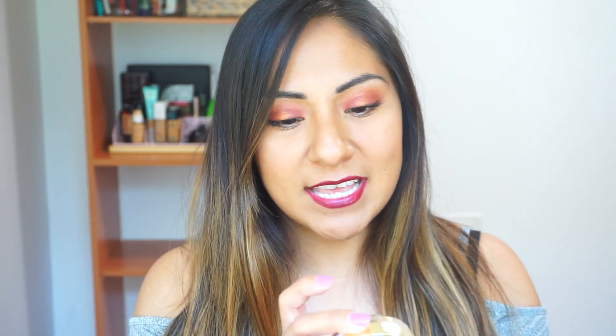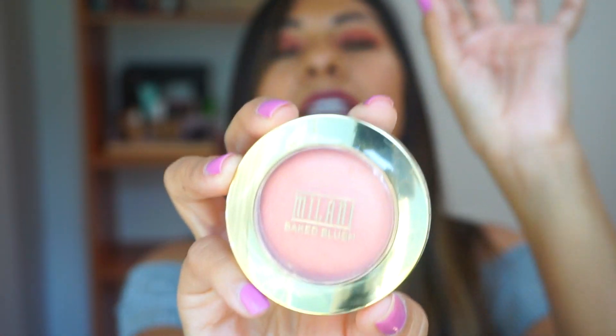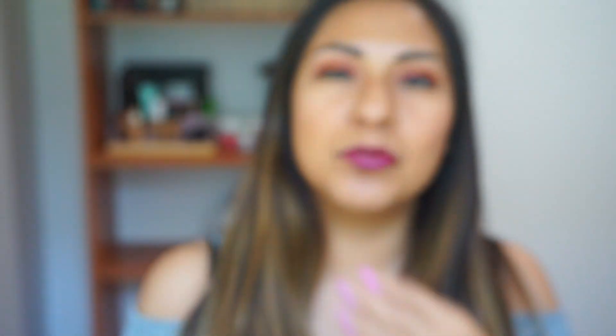All right, I'm going to take everything out of the bag. I'm going to leave the best for last because I am super excited about that one product I found. First thing that I got is this — I finally got the Milani Luminoso. I know I am so late on this bandwagon. I wanted to try it and it's a really nice corally, peachy with a slight pink blush. It looks beautiful on everybody that I've seen wear it.